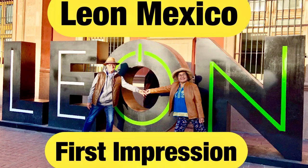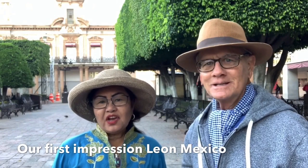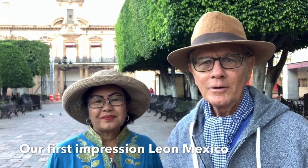Our first impression about Leon, Mexico — our first visit to this part of Mexico. Jerry Brown here with Jerry Brown Travels, and Lori here. We're at Leon, Mexico. And Leon is about a four-hour drive — actually about three and a half hours — from Lake Chapala, Ajijic.